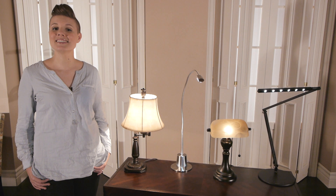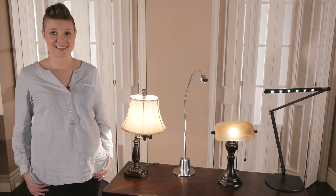Whether you're a traditionalist, a modernist, or somewhere in between, there's a perfect desk lamp out there for each of us. I'm Leslie from Lamps Plus and I'm here to shine some light on desk lamps. Let's take a look at four of my favorite styles.